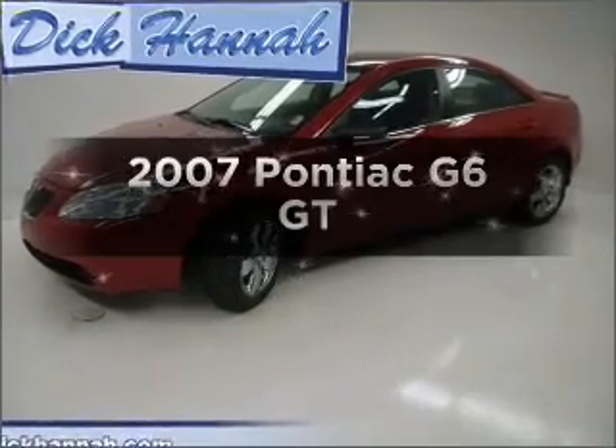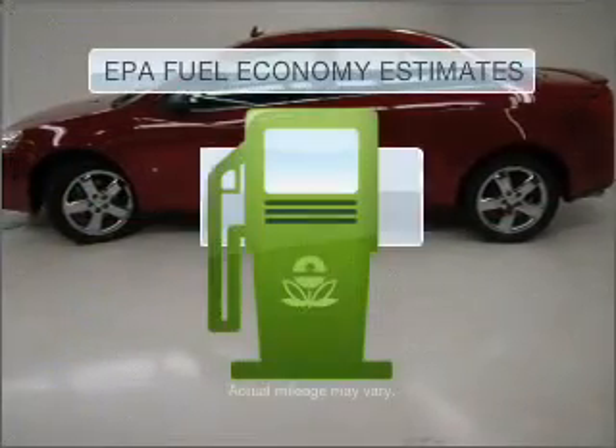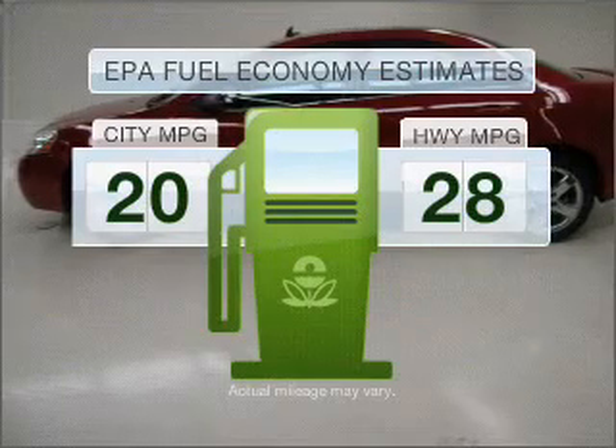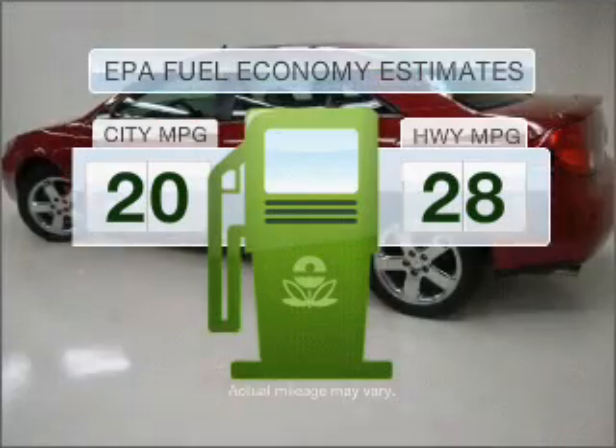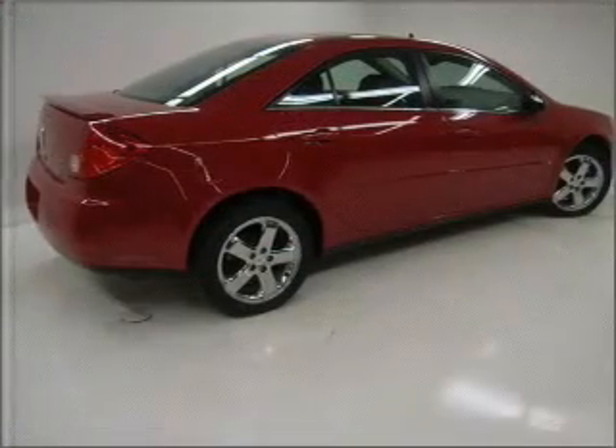Check out this 2007 Pontiac G6. This is the set of wheels you've been looking for. In the city or on the highway, you'll spend less time at the pump with this fuel-efficient vehicle. With a solid six-cylinder engine that responds smoothly to its automatic transmission,